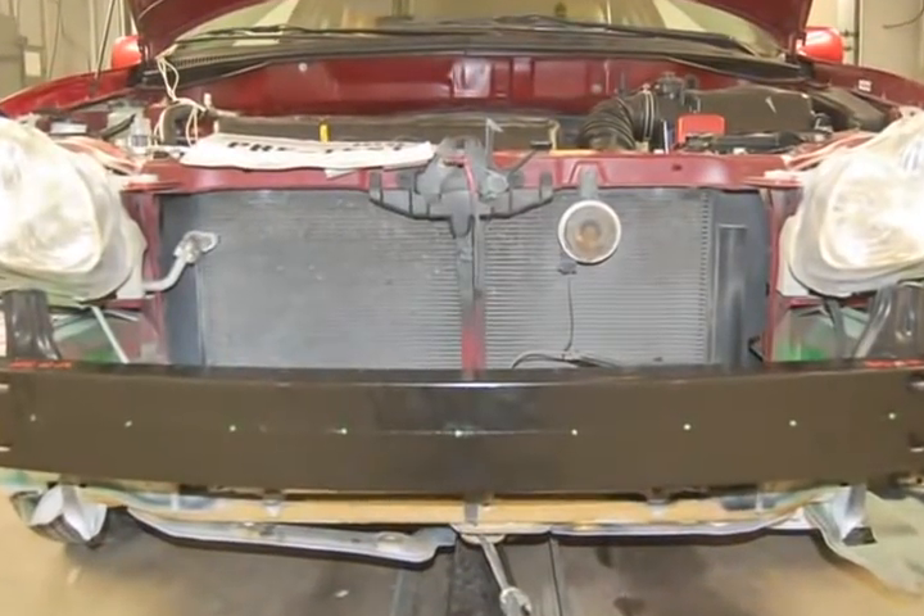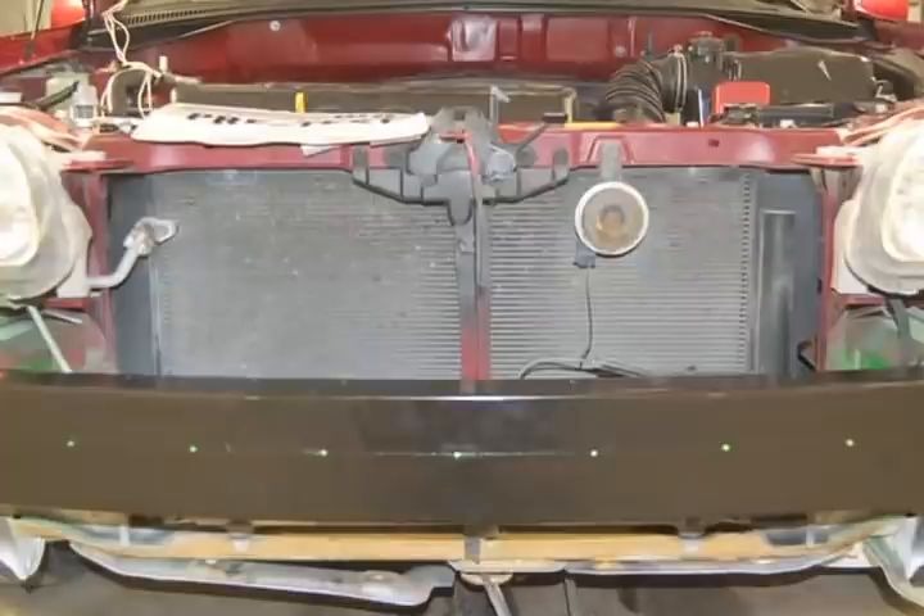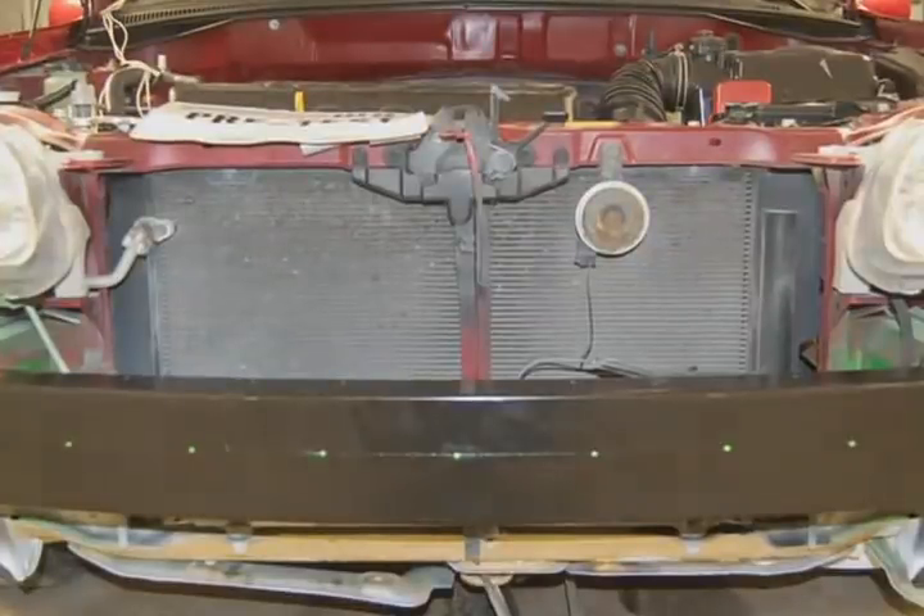Rebar is located in the front of the vehicle, behind the plastic fascia, and it's part of the vehicle's collision system. LKQ hired us to test an OEM rebar and two aftermarket rebars to see if they met federal FMVSS 208 standards.